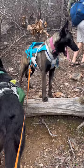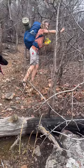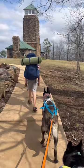Clearing the trail while eating Sour Patch gummies. Woohoo!